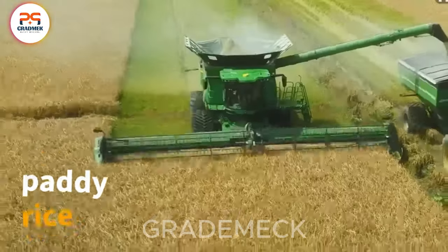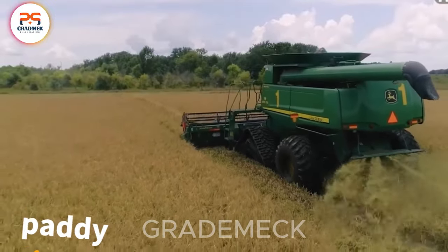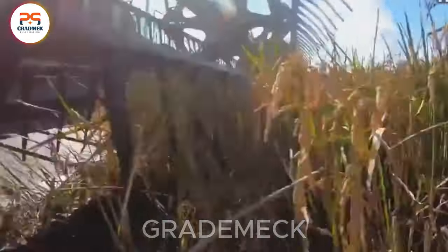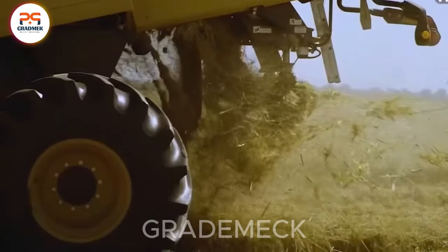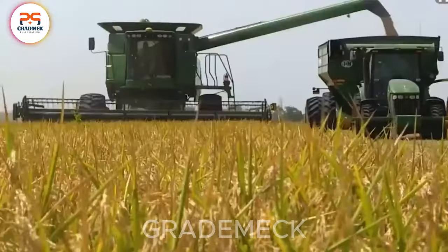Despite its initial peculiarity, paddy rice is a common and essential staple in the Asian region. The rice plants are harvested and processed, reaching storage volumes of hundreds of millions of tons each year. A truly remarkable phenomenon.